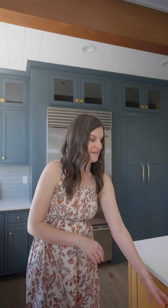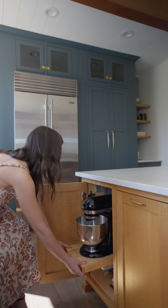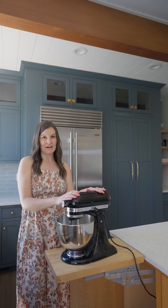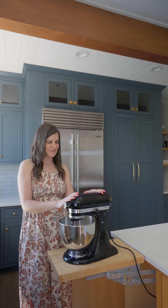The second is if you are an avid baker, you're gonna love this one. This is a pull-out for your KitchenAid mixer, and if you have one of these you know how heavy they are and how cumbersome they can be to lift on and off the counter, and so this just does all the heavy lifting for you. It's a really nice feature.